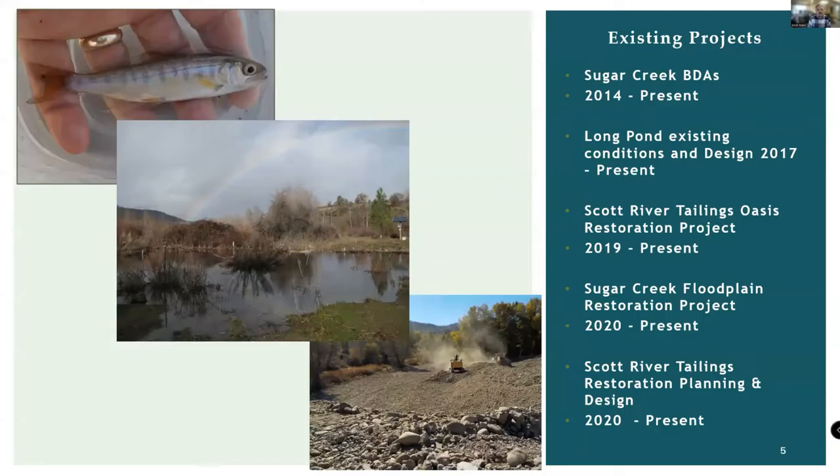The Watershed Council started working within the tailings in 2014 when we installed the Sugar Creek Beaver Dam analogs. We had a relatively robust but small-scale monitoring effort focused around fisheries and water quality physical parameters of the reach affected by those BDAs on Lower Sugar Creek. We had several water surface elevation stations, temperature stations, and we did some fish sampling. Since 2014, we've expanded the scope of work within the tailings.